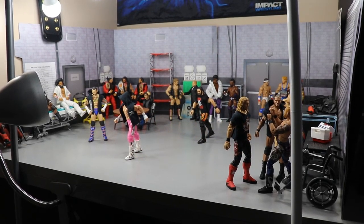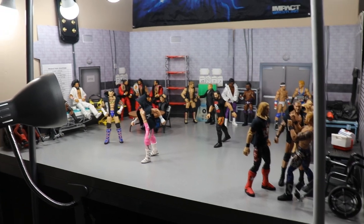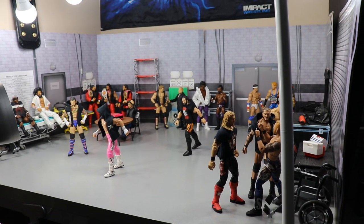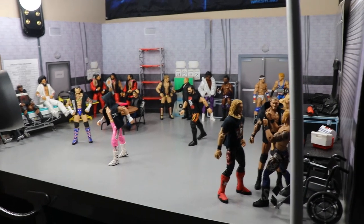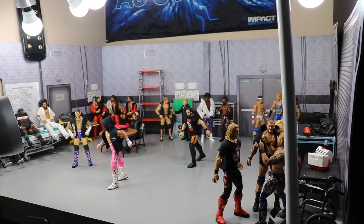Welcome back to another My Name Toys video. Today we have another WWE action figure set up — it is MDT Live Edition. Yesterday we did an MDT Live Episode 13 preview, today we have a setup, and tomorrow will be officially MDT Live Episode 13.